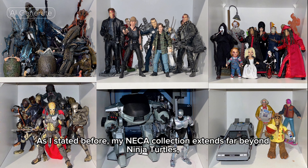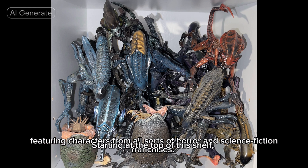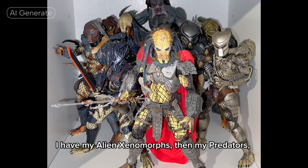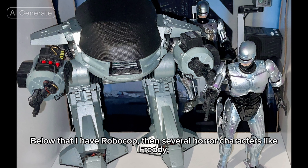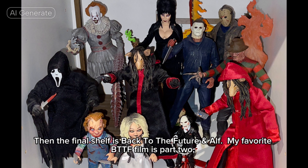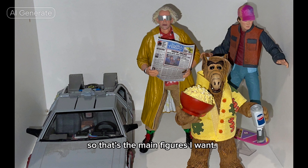As I stated before, my NECA collection extends far beyond Ninja Turtles, featuring characters from all sorts of horror and science fiction franchises. Starting at the top of this shelf, I have my Alien Xenomorphs, then my Predators, followed by Terminator — which also has some of the old McFarlane Toys Terminator 3 figures sprinkled in. Below that I have Robocop, then several horror characters like Freddy, Jason, Michael, and Jigsaw. Then the final shelf is Back to the Future and ALF. My favorite BTTF film is Part 2, so that's the main figures I want. I still need to get Griff to finish it off.